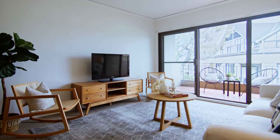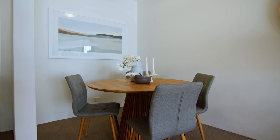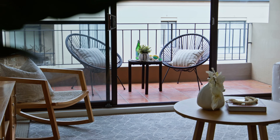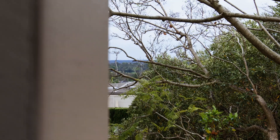As you enter the home you're immediately struck by high ceilings as well as a homely feel. The open plan living and dining area boasts ample space, seamlessly flowing out to a covered balcony bathed in natural sunlight and offering a tranquil leafy outlook.